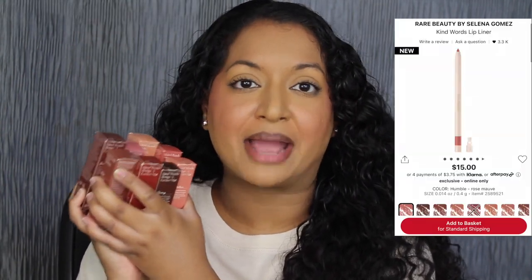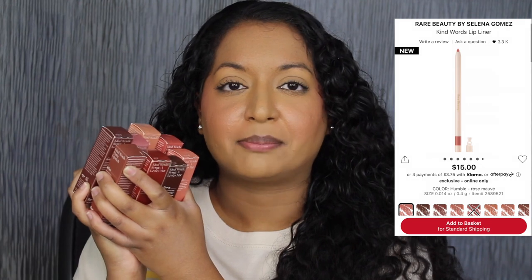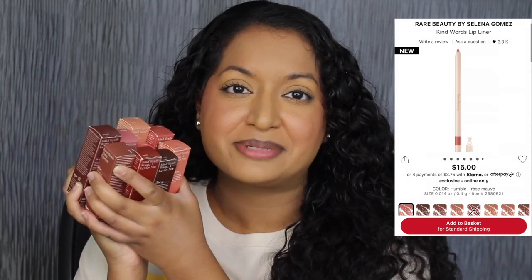I purchased all 10 shades in this collection. Selena also released 10 matching lip liners. I didn't purchase any of the lip liners — I really wanted to test out the lipsticks.